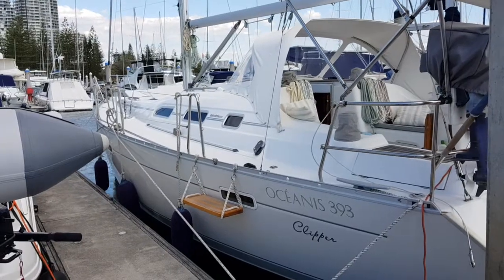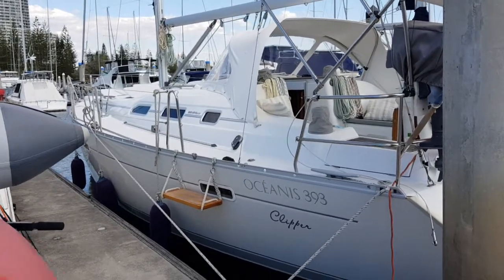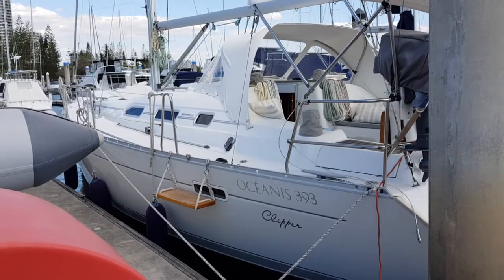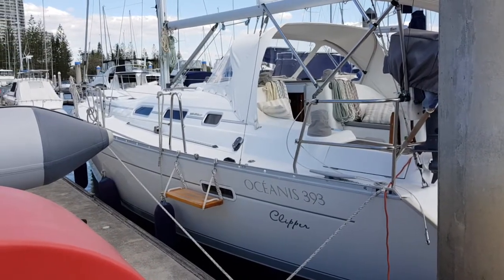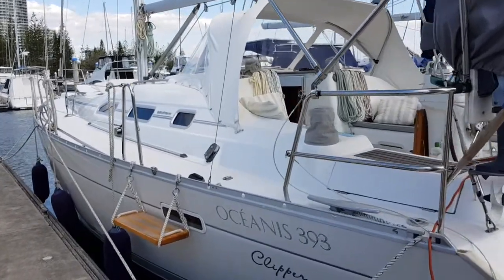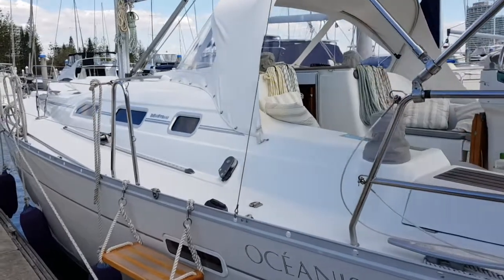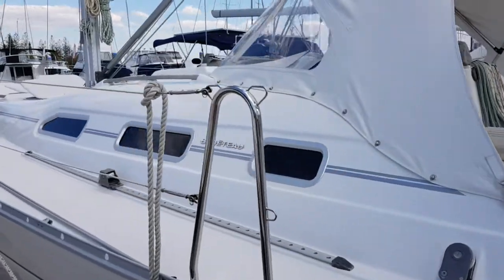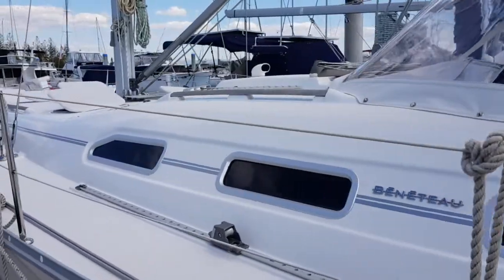Hello YouTube, this is Branko from Flagstaff Marine. Today I'm showing you our latest listing which is a beautiful Beneteau Oceanus 393 — this is the clipper version. The owners have owned it for eight to nine years and it is truly in immaculate condition.